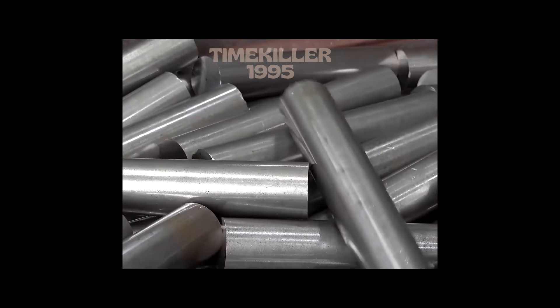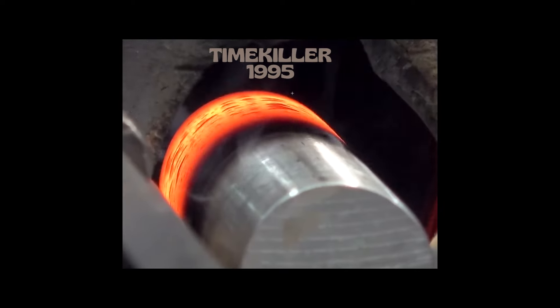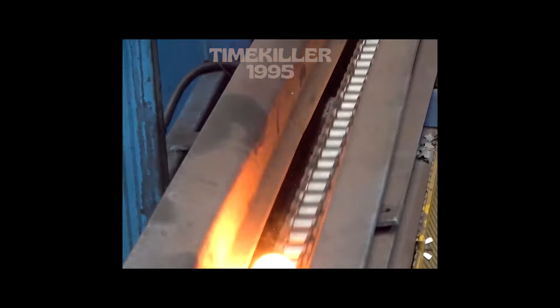Large bolts are typically used in more heavy-duty applications such as construction, highways, bridges, and off-highway.